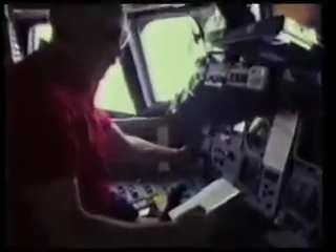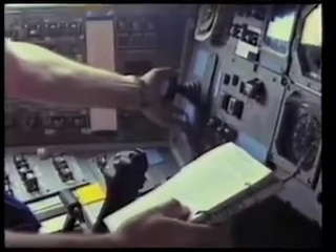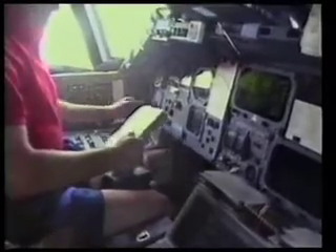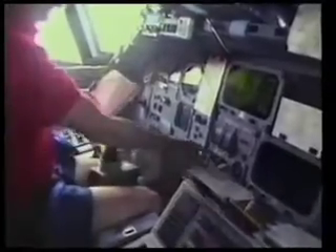Tomorrow they're heading home. To put Discovery in the right orbit, Bill fires the orbital maneuvering engines at the rear. This burn has slightly changed Discovery's speed so that it will arrive over Florida at their planned landing time tomorrow. Each day offers only a couple of chances when they can attempt re-entry to get back home.